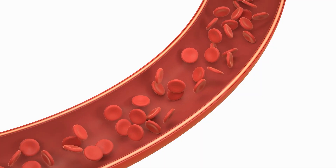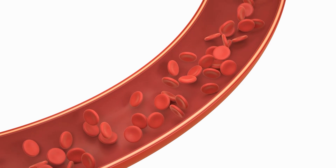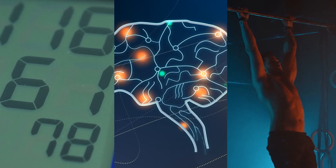By helping blood vessels to dilate, nitric oxide promotes healthy blood flow, which has many health benefits, including lower blood pressure, better brain function, and improved athletic performance.